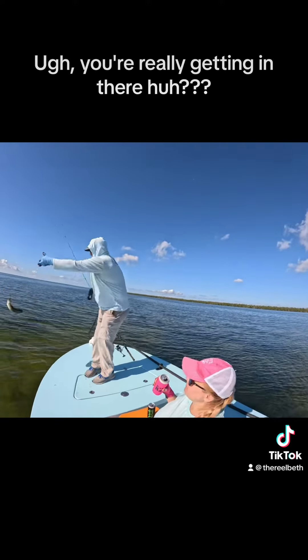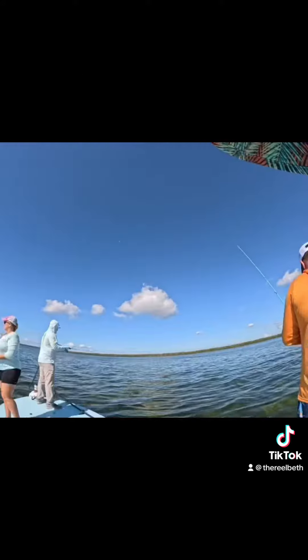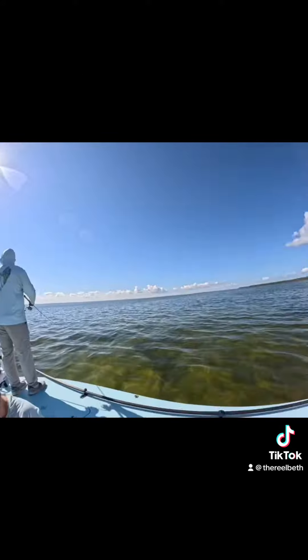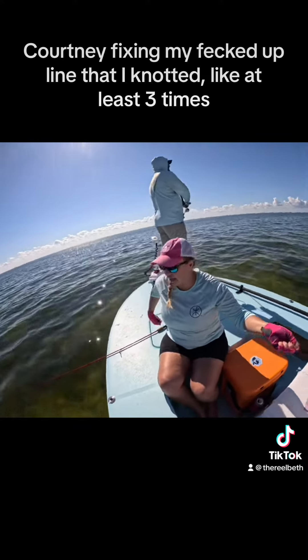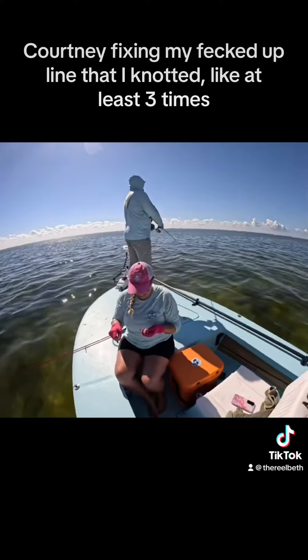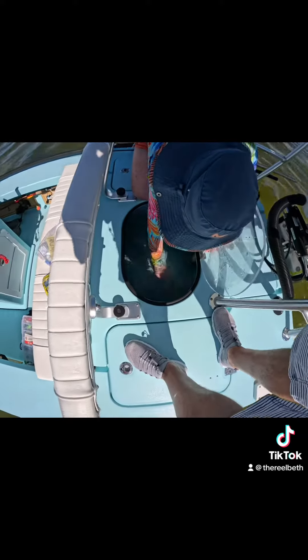You're really getting in there, huh? Courtney's fixing my messed-up line that I knotted at least three times. I don't know. Thanks. Good damn it.